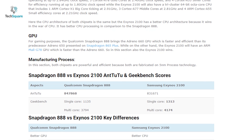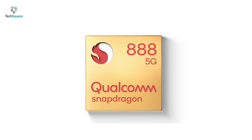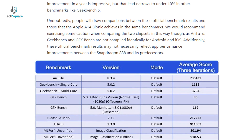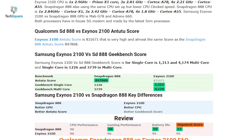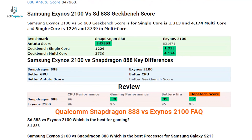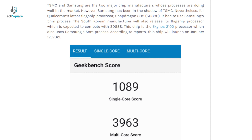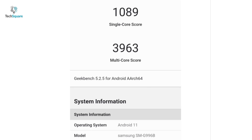According to AnTuTu scores, the Qualcomm Snapdragon 888 has earned 847,868 and the Samsung Exynos 2100 has scored 831,671 — the winning crown goes to the Snapdragon 888 with a small difference. Looking at Geekbench, the Snapdragon 888 scores 1135 in single-core and 3794 in multi-core, while the Exynos 2100 scores 1313 in single-core and 4174 in multi-core. Whether single-core or multi-core, on the Geekbench scale, Samsung Exynos 2100 is leading, though most of these results are based on leaks.